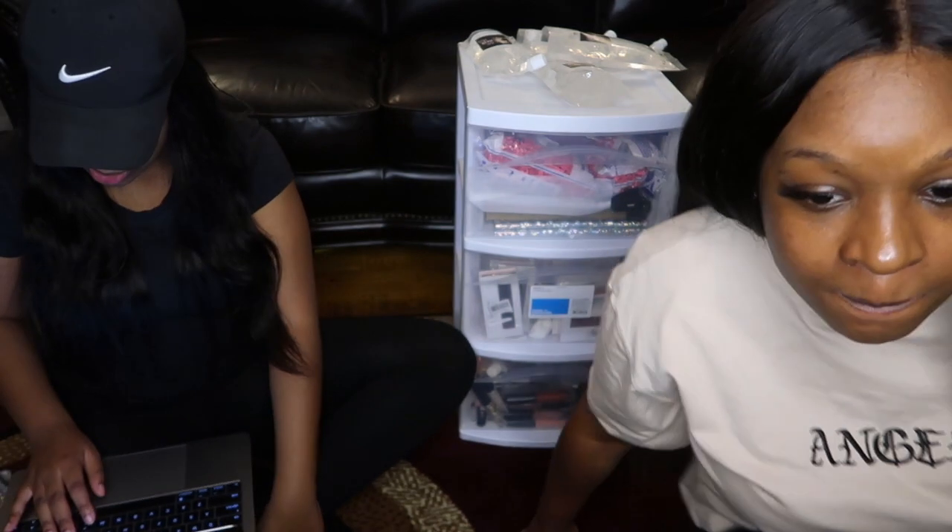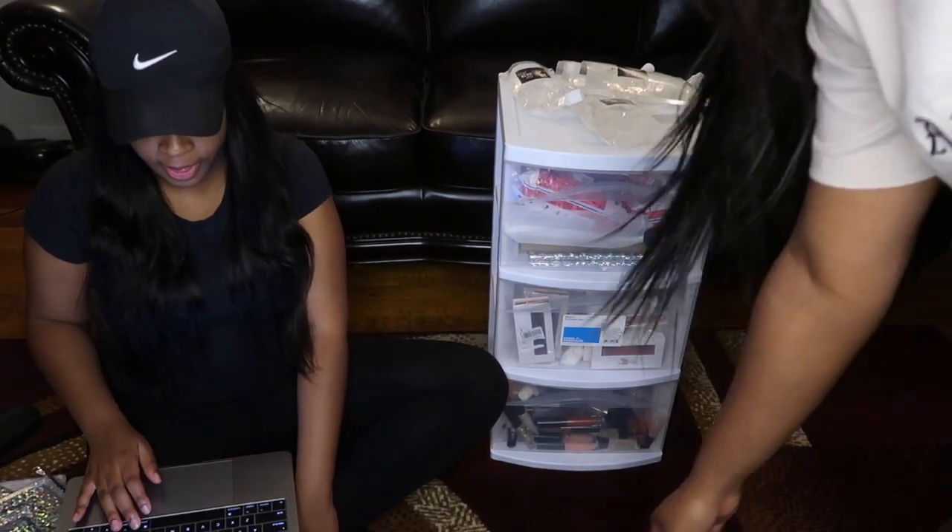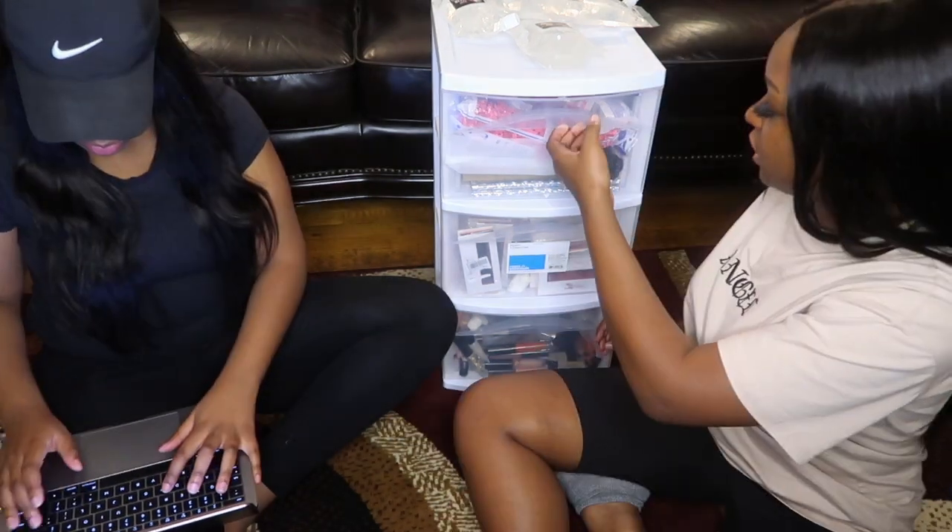Hi guys, welcome back to our channel. In this video we are going to look at our packing process. It's a late night and we are packing orders today. As you can see, Veena is in the cut here getting everything ready — she's in the zone. We had a long day today but she's getting everything up and ready.